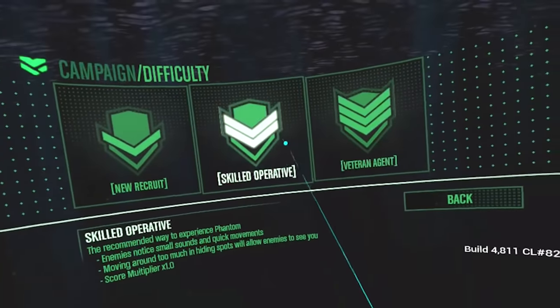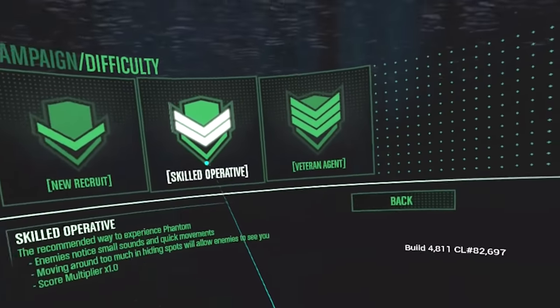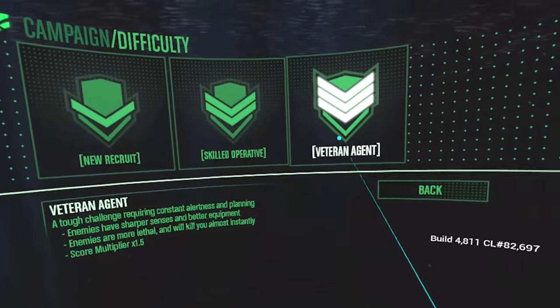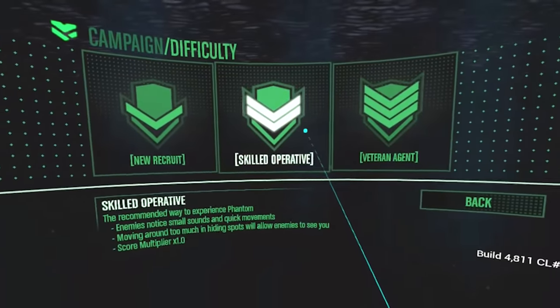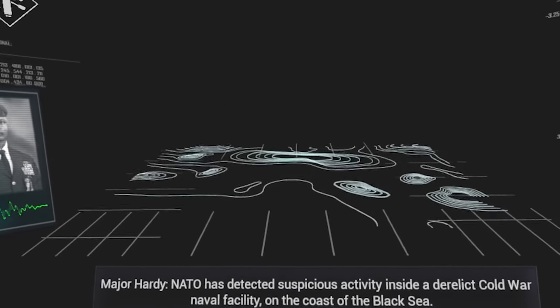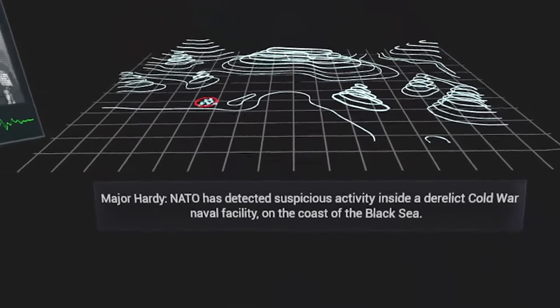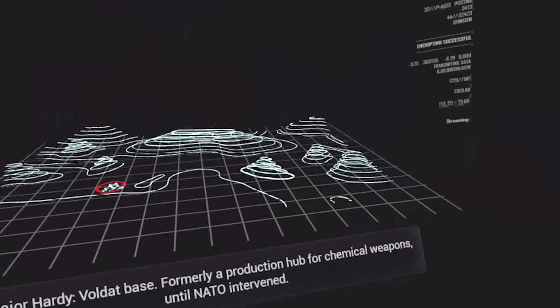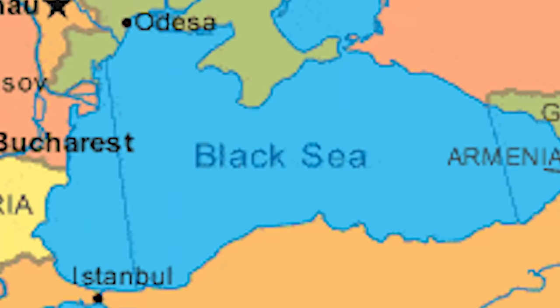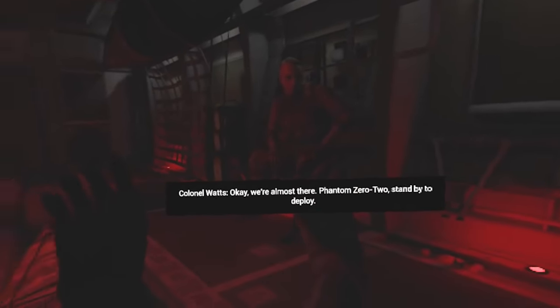Special Agent Kevin going into the campaign. I'm definitely a veteran agent, but just to show you the experience from your skill level, I'll go to this one. I could definitely do the other one if I wanted to — that'd be easy for me. NATO has detected suspicious activity inside a derelict Cold War naval facility on the coast of the Black Sea. The Black Sea? You mean I gotta kayak all the way from Ireland to the Black Sea? Sir, I don't think I'm fit to go to war.